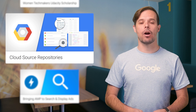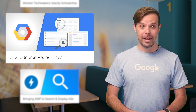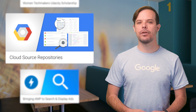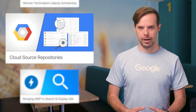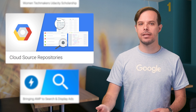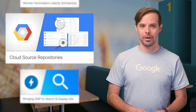Cloud Source Repositories, our hosted Git version control system, is now generally available. We've increased the supported repository size from 1 gigabyte to 50 gigabytes, which should give your team plenty of room for large projects. And there's a new pricing model, complete with a robust free tier that should allow many of you to use it at no cost. Get started with the post.